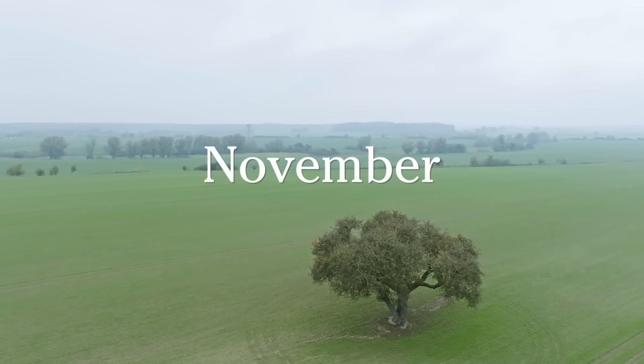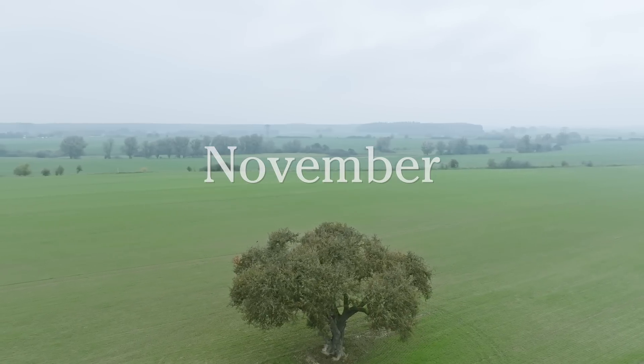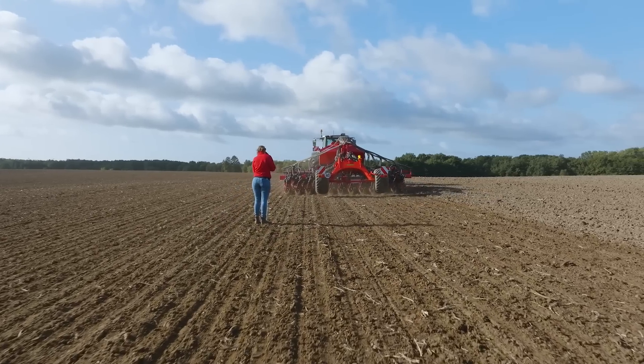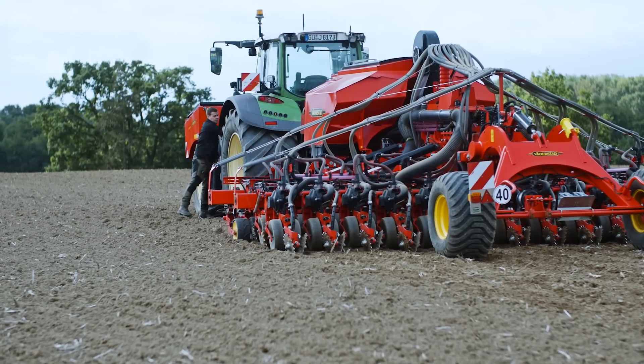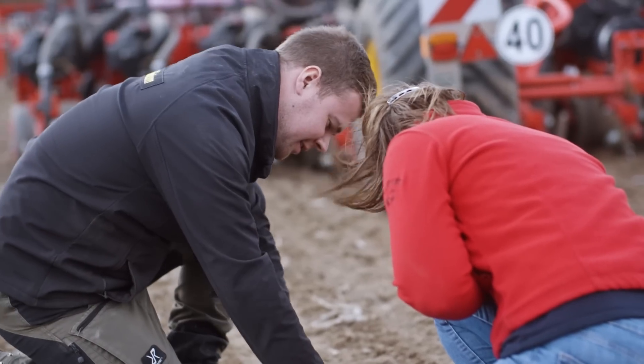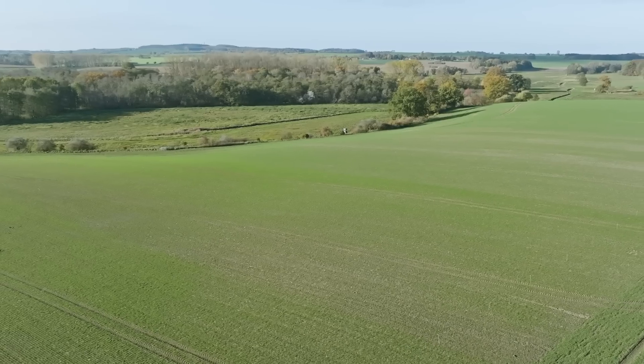It's November, and we're back in north-eastern Germany. Last time we were here, in mid-September, we followed the seeding with Proceed at our two German test farms. Now we're keen to see the early emergence.